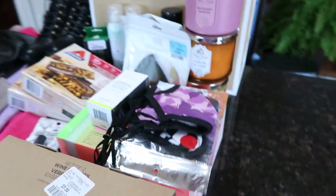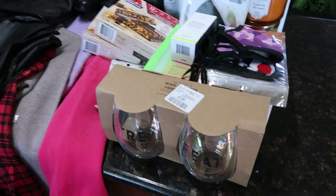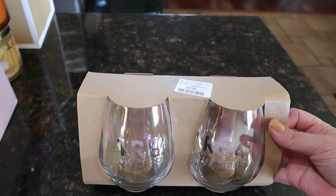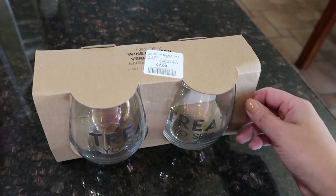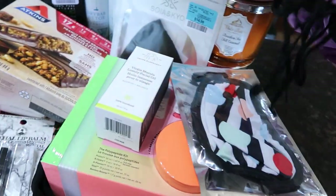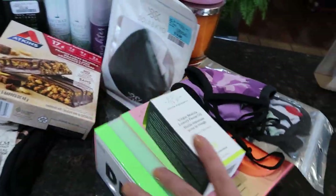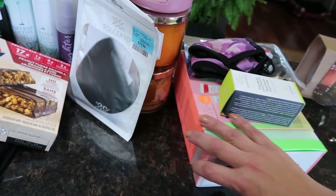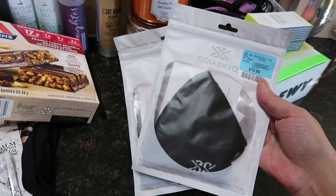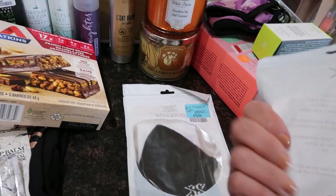Now getting into some of the other good stuff. These wine glasses say 'treat yourself' - two for $7.99 in a glowy color. I also got these Soya and Kayo hemp masks - they're actually cool on the face, fit well, and are adjustable, for $14.99. I got three of them.